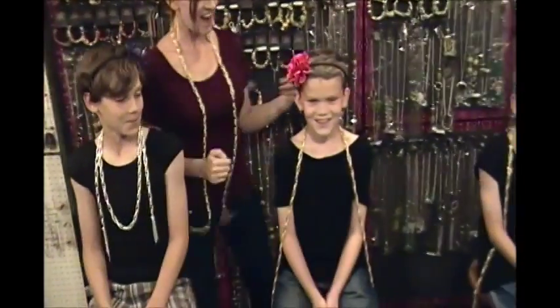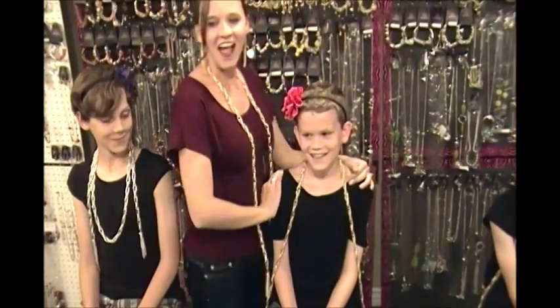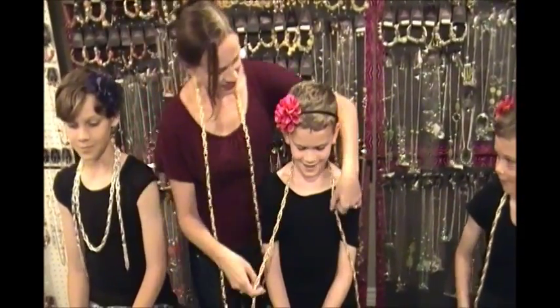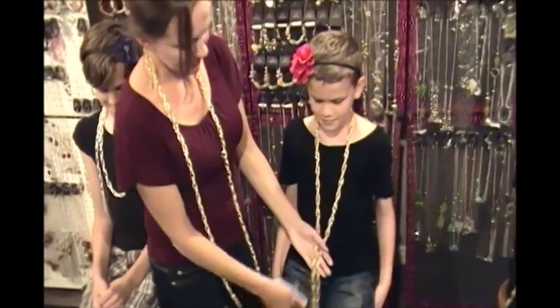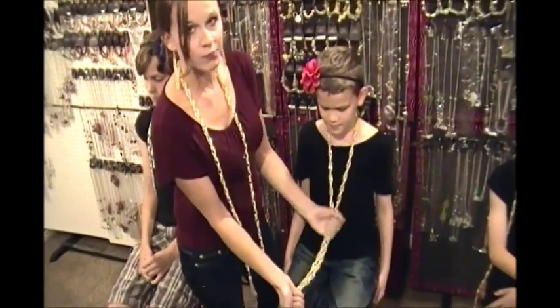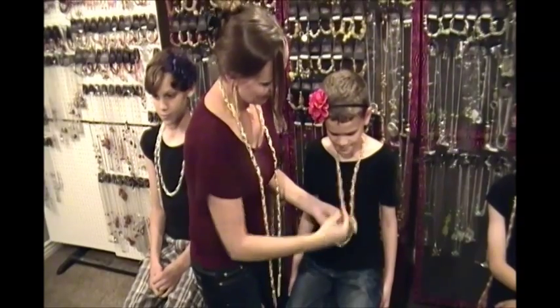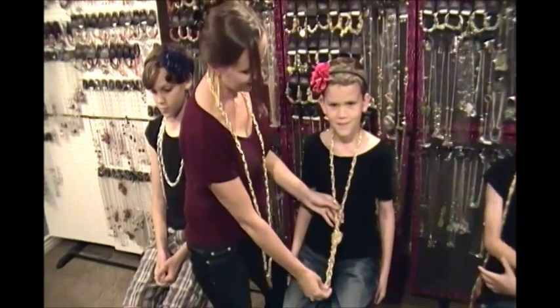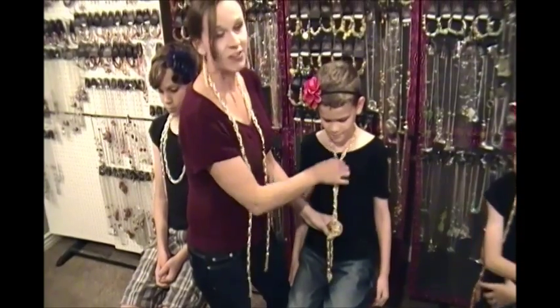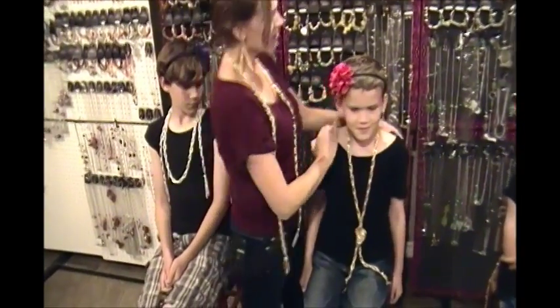Our next model is Kyle — he likes the pink flower! On Kyle we're going to try the Nautical Knot. He chose the gold necklace tonight. What you do with the Nautical Knot is you just get the two ends together and simply tie them in a knot. Again, you can change this to have it go up as a choker or just loosely hang down. Thank you Kyle, you're rocking that Nautical Knot!